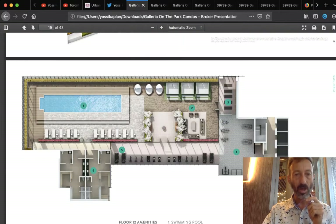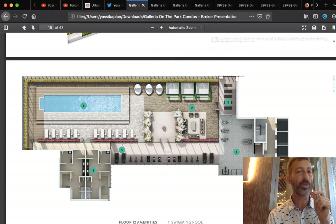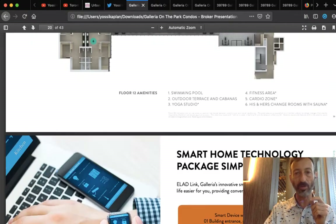Here's the outdoor pool — Freed is known for pools at Fashion House and Thompson, and these buildings with outdoor pools do really well. Some people think a pool raises condo fees, but that's not true anymore. With 400 or 500 units sharing the amenities, the cost of the pool gets absorbed — and it actually gives you a lot more value for your investment. Smart home technology is included.